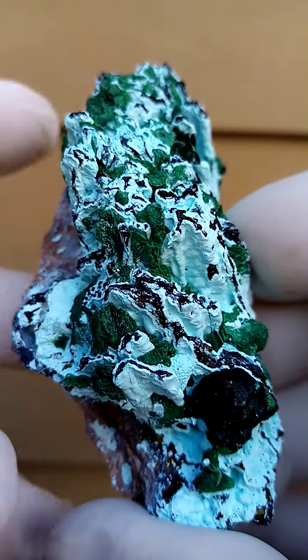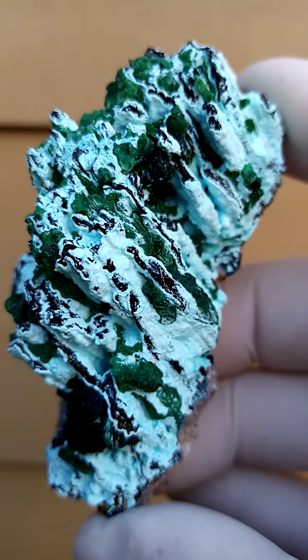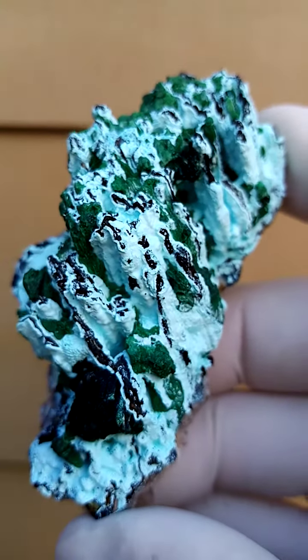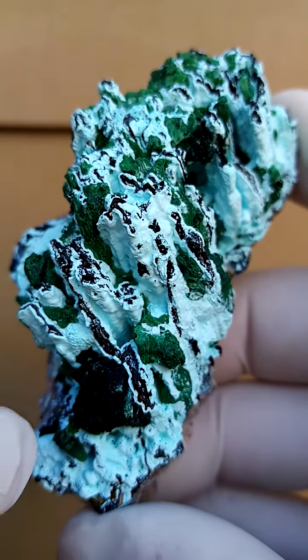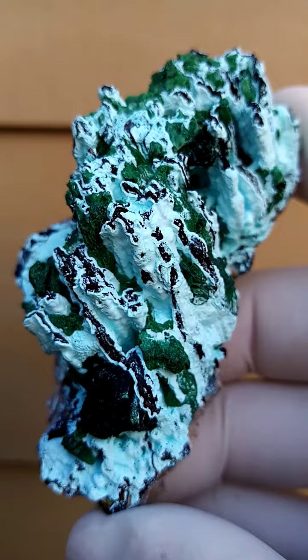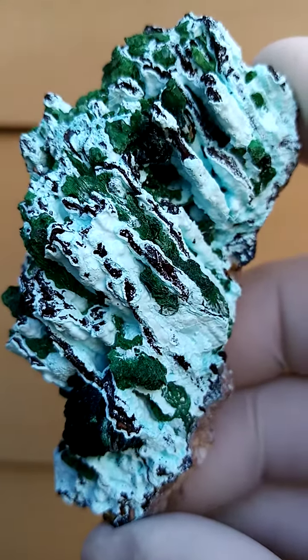Quite, quite exquisite. Lots of patterning happening here — very busy piece. Snow white accentuated with some different greens. So you have those greens, the malachite, and then most likely a different form of the malachite here. All the way from the deposits of Tenke Fungurume in the Katanga.